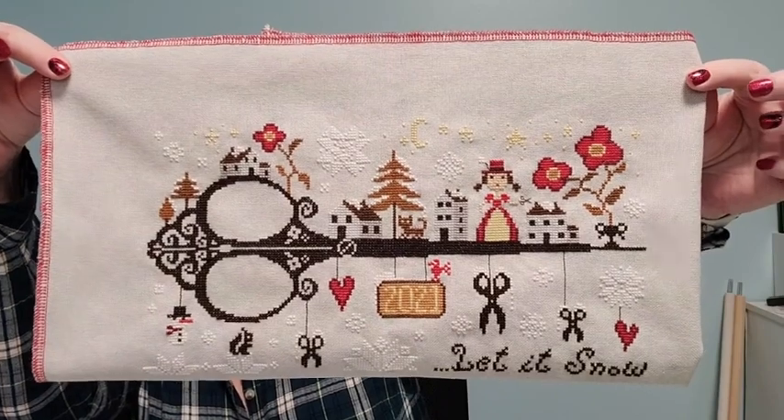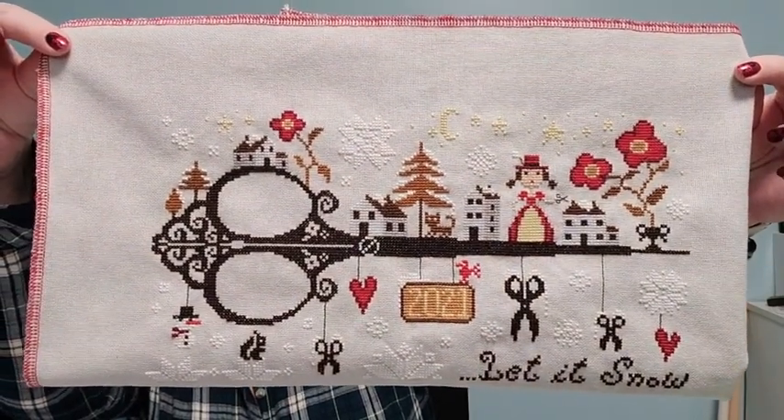That means I should have quite a bit of stitching time. I have a finish, you guys! This was my snow day project. This is by Barbara Anna and it is called Let It Snow. We've gotten so much snow that I finished it. I'm so excited, I love it!